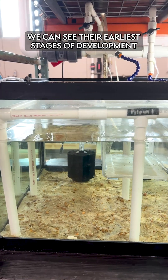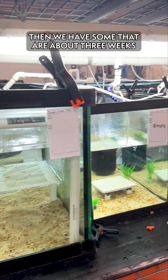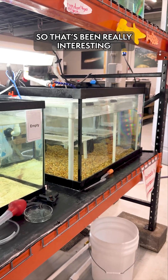We can see their earliest stages of development from the ones that are just about 10 days old. Then we have some that are three weeks, some that are about six weeks, and then some that are two months. So you can kind of see all the different stages of development at once, which has been really interesting.